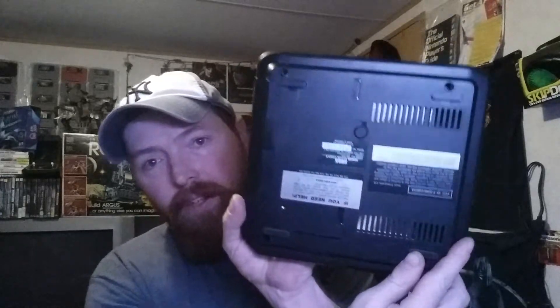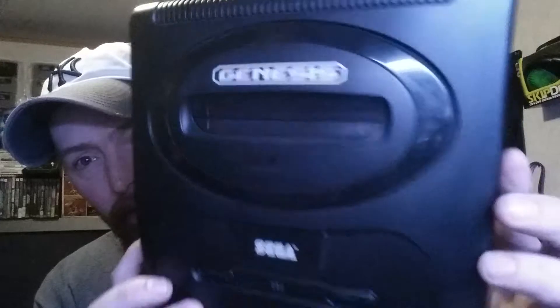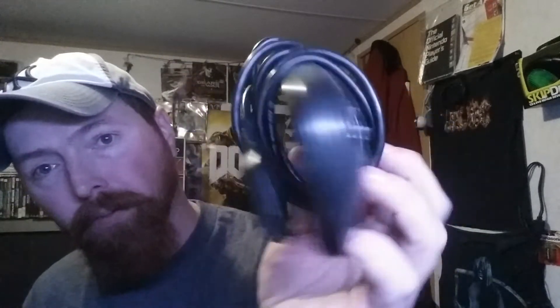First off we'll start with the Model 2 Sega Genesis console — this is really clean. I had it in a bag over there because I got two more of these. It did come with two controllers; first was a regular three-button controller, really good condition on these.